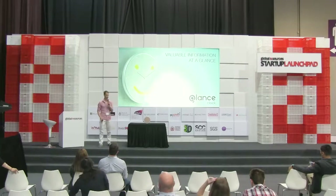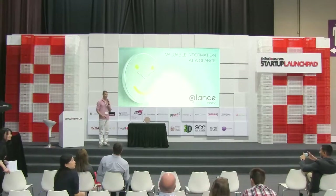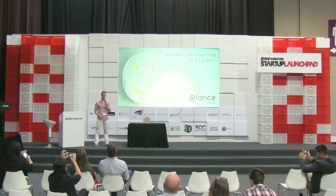Good morning, everyone. How are you doing today? Pretty excited. I'm Anton, the founder and CEO of Glance Clock.